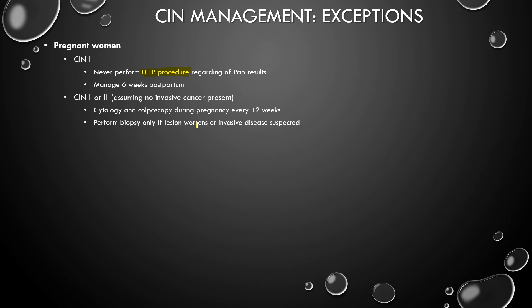You perform a biopsy if the lesion worsens or if there's any invasive disease suspected. Excision is only performed in pregnant women if invasive disease is suspected or diagnosed. So for CIN2 and CIN3, you're only going to excise if you are suspecting invasive disease, and you perform a biopsy if you think the lesion is worsening on colposcopy.